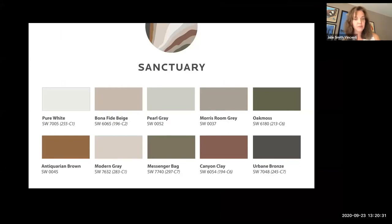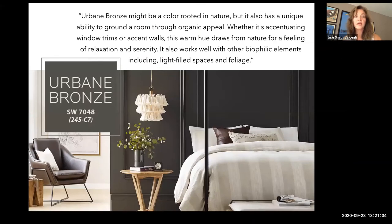I wanted to call attention to a couple of color palettes that dovetail with our Touchpoints theme. This is from the Sherwin-Williams 2021 Color Mix forecast — this palette is called Sanctuary. The inspiration is very much Scandinavian design: minimalism, muted hues, understated lines with rich texture. Take note of Urbane Bronze in the lower right corner — this is the color that Sherwin-Williams just yesterday announced as its color of the year for 2021. To use their language, Urbane Bronze is a color rooted in nature with a unique ability to ground a room through organic appeal.